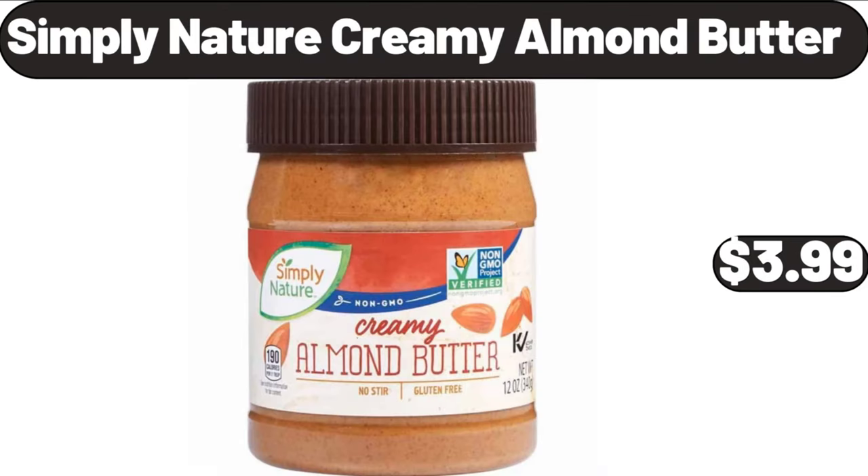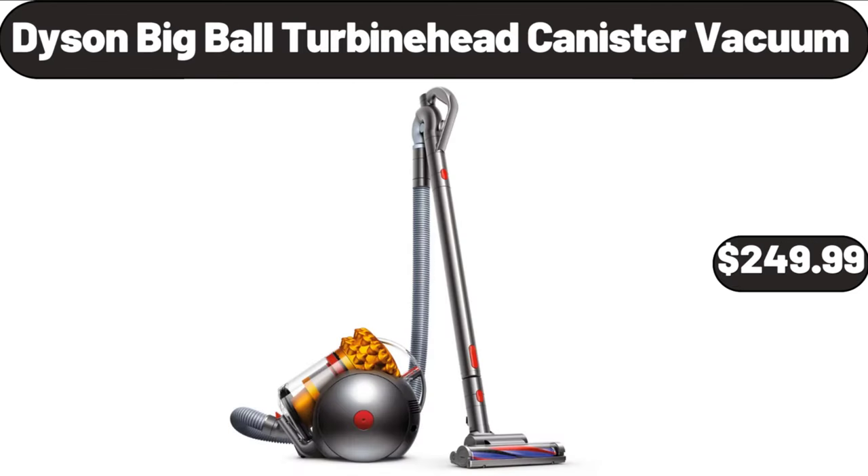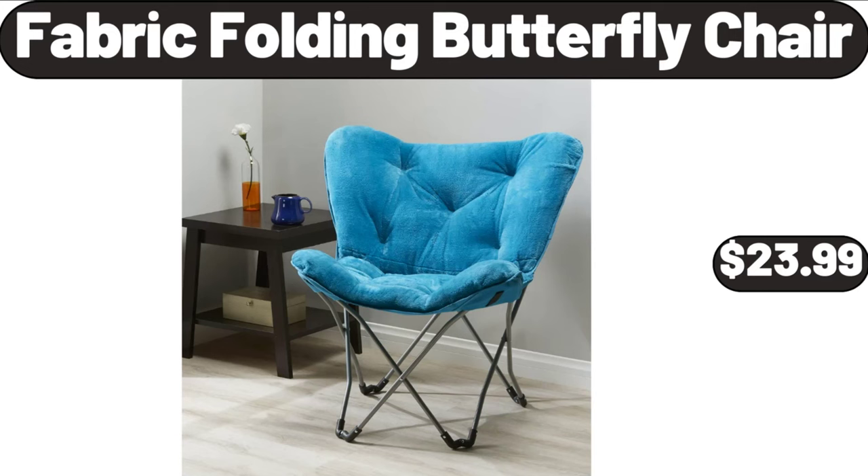Simply Nature Creamy Almond Butter, $3.99. Dyson Big Ball Turbine Head Canister Vacuum, $249.99. Fabric Folding Butterfly Chair, $23.99.